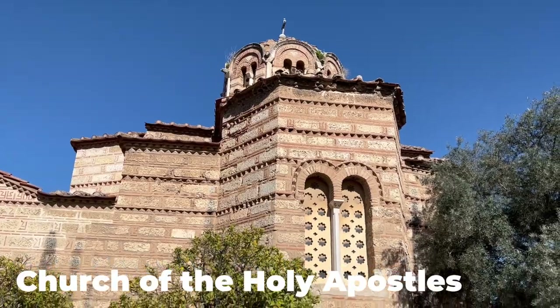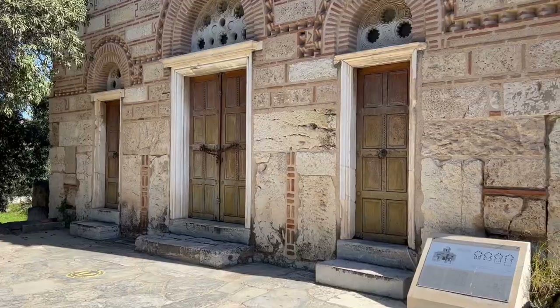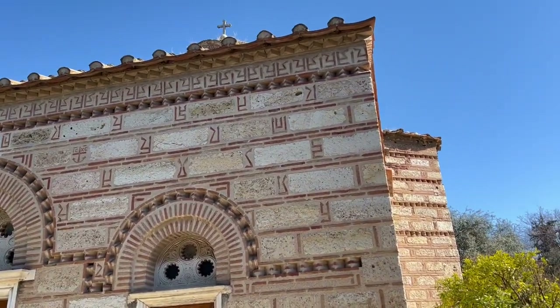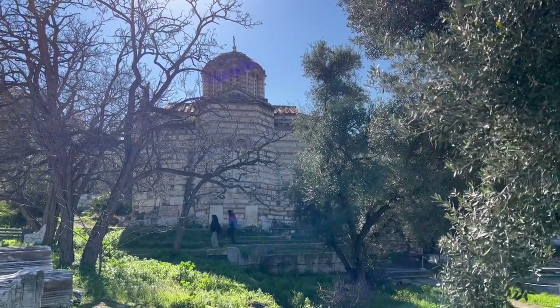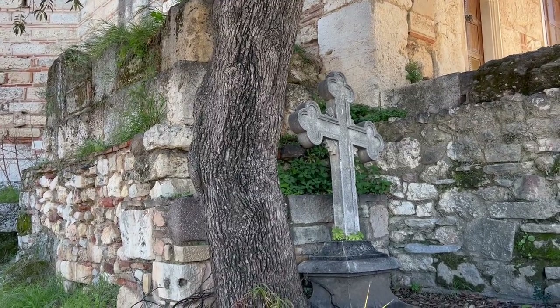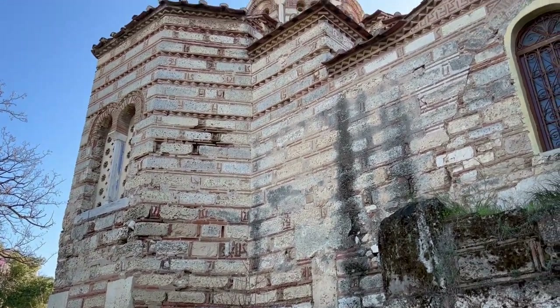This is the Church of the Holy Apostles. Out of all the medieval monuments in the Agora, this is the only one that's preserved. If you were to look at this church from a bird's-eye view, you would see that it forms a Greek cross. Unfortunately it's closed today so we can't see the inside, but it does look fabulous.